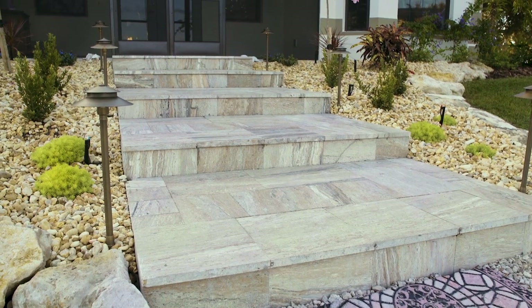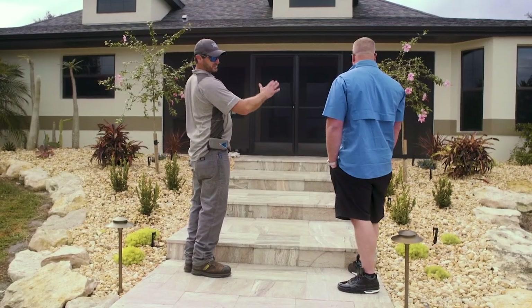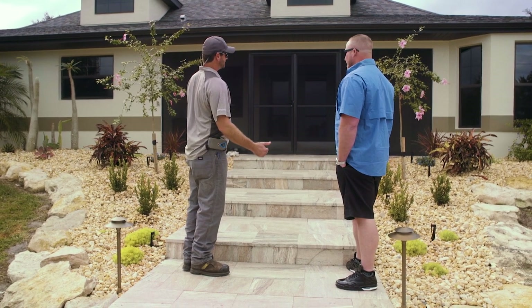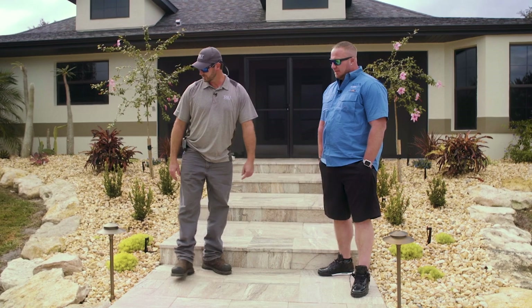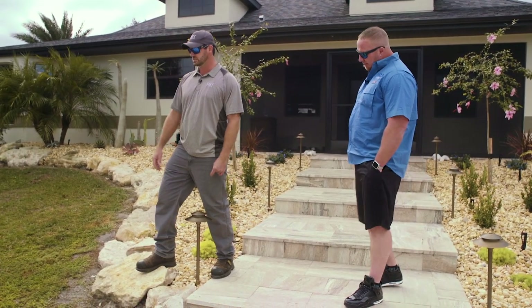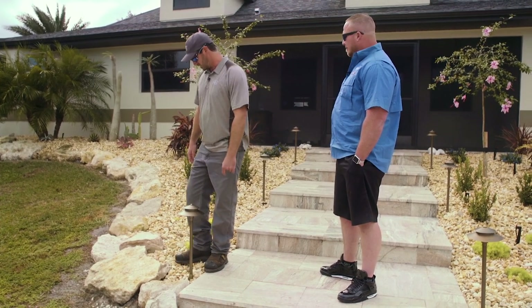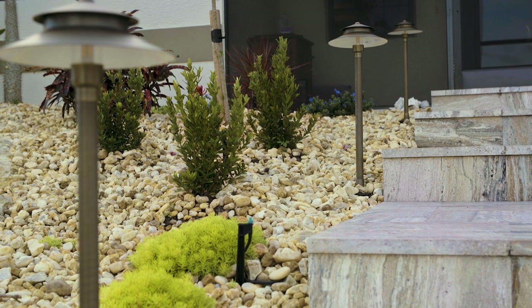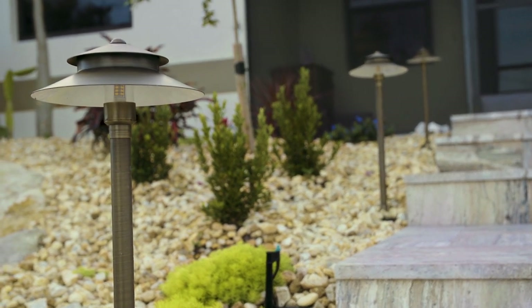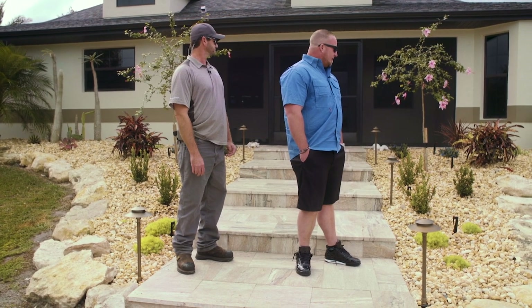The front entrance here — as you walk up, obviously there are steps, but without something holding it in you pretty much lose all of this throughout the rain. So it was a good opportunity to take the natural limestone here and mix it with a little bit more decorative rock. We were able to find some that had good colors that tied together. It was a little bit of a risk — I wasn't sure how it was going to turn out — but I like that you got the big boulders and you got the rock.